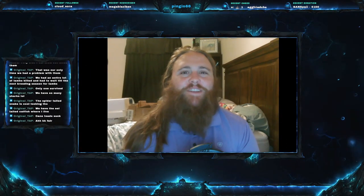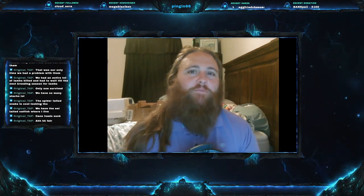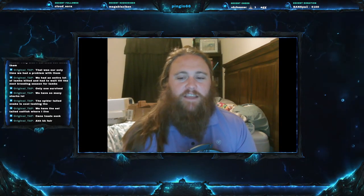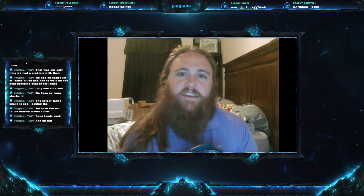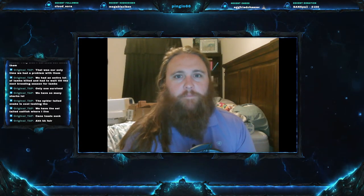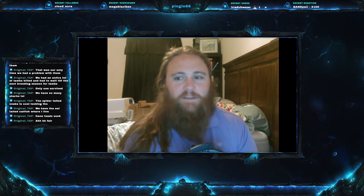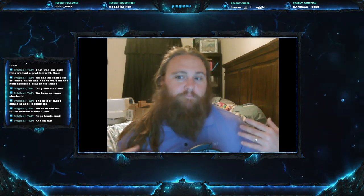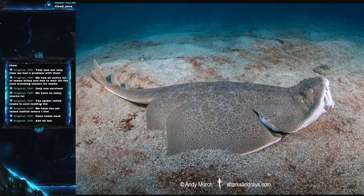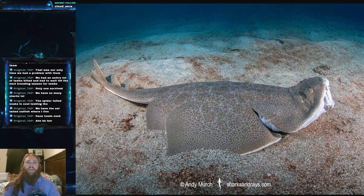Welcome everyone to this week's video. Today we are on Fish Friday number 158 and we have a good one for you. Today's fish is one I had never heard about but was requested by a community member — it's a really neat fish. Today we're going to be talking about the Japanese angel shark.